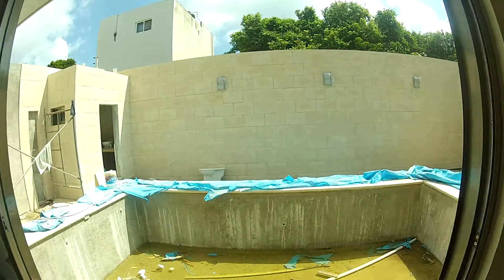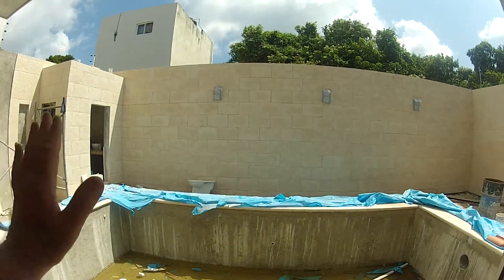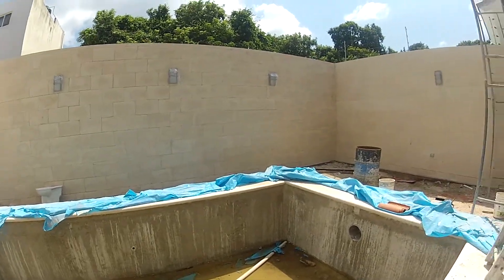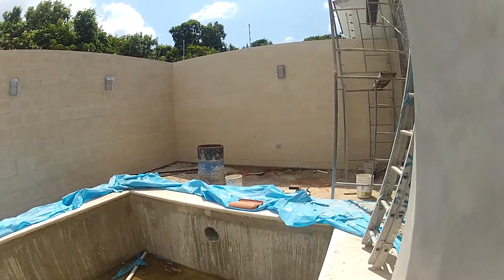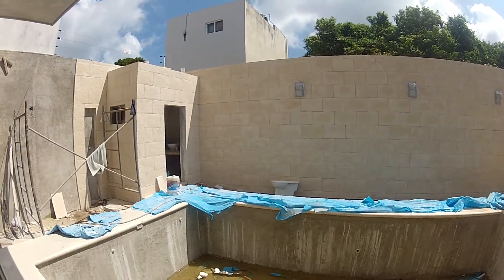It's a decent sized pool for a small house. Is there something? I walked through a window. Yeah, it's kind of tight, but there's a bathroom out there.